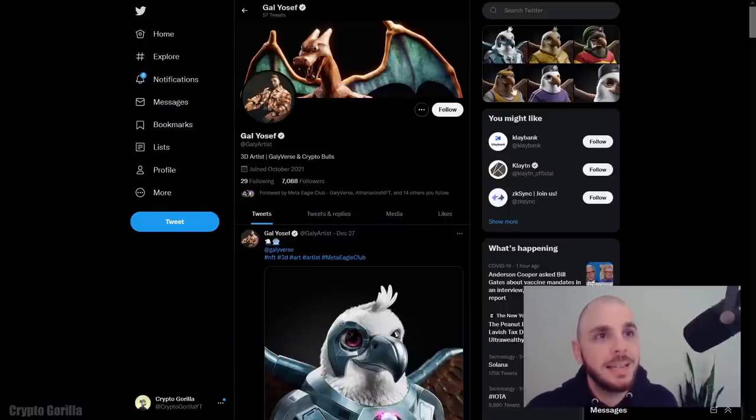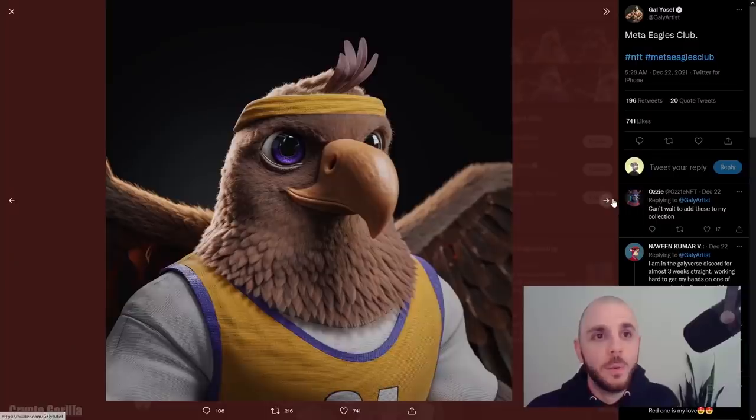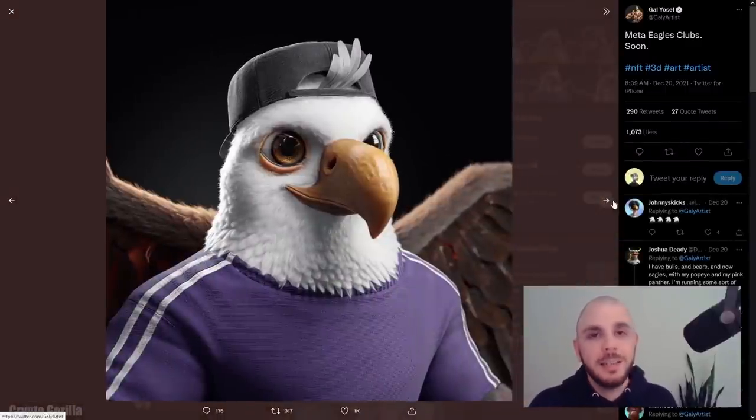I do think there's a chance Meta Eagles does well. These Eagles look stunning, the same way the Bulls looked stunning — it's the same artist. My one issue, other than the animal project saturation, is that in their Discord you have to grind to level 50 to get whitelist — and they specifically say don't spam or you'll get banned. I don't have time to grind to level 50, so I'm going to miss out on this one. If you have a good bot or a virtual assistant, you could manage it, but I won't be doing it. Still, these 3D avatars with art of this quality are the current meta and can do well.